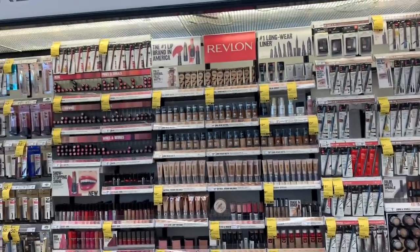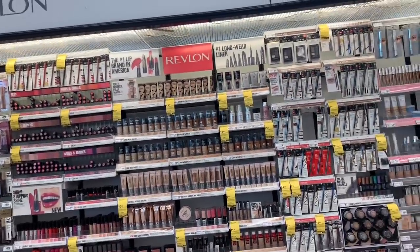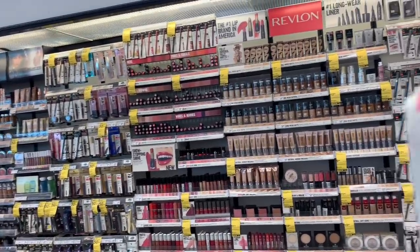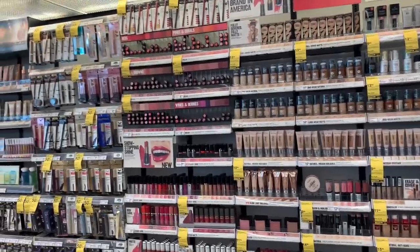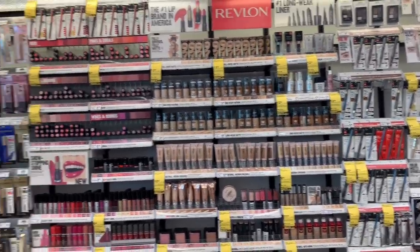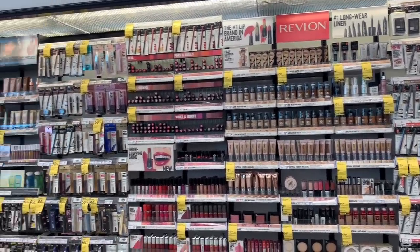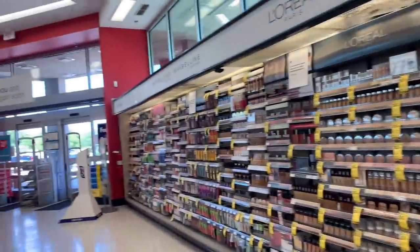This next part is for all my makeup lovers. The makeup at Walgreens this week — we've got two things going on. First, Revlon: when you buy any two participating Revlon items you get back a five dollar register reward. There are a variety of different ones you can choose from. If you don't have any register rewards or points to roll in, find the cheapest ones tagged in the store so you can get back that five dollar register reward.